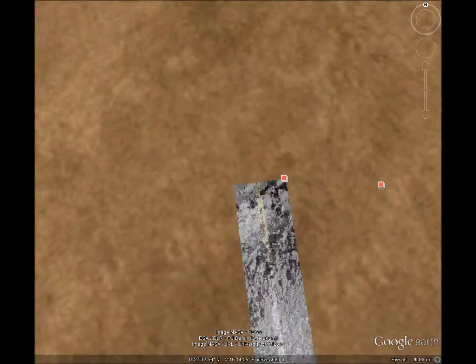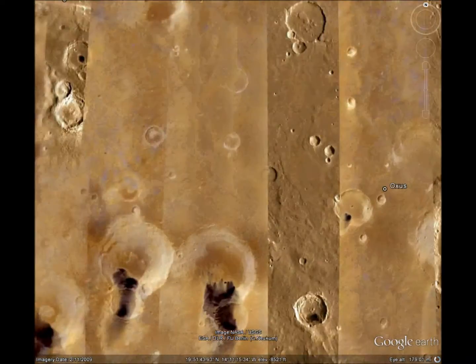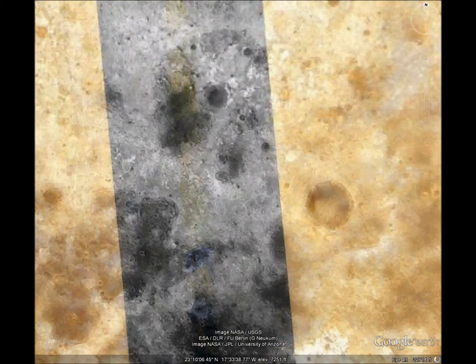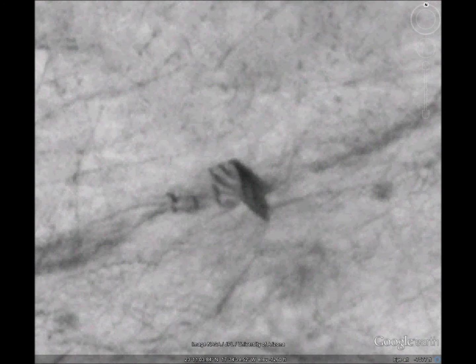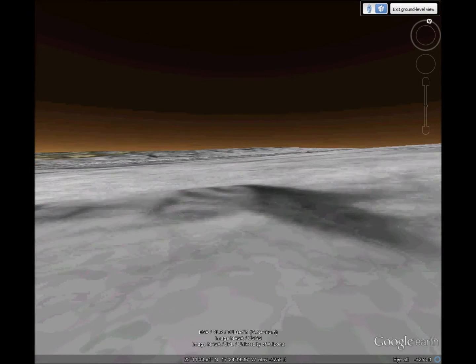Now let's look at the box-like object. Those are straight lines in the stonework. It looks like a three-dimensional box. It's next to a strange symbol. Slightly elevated, so it's kind of 3D-ish.